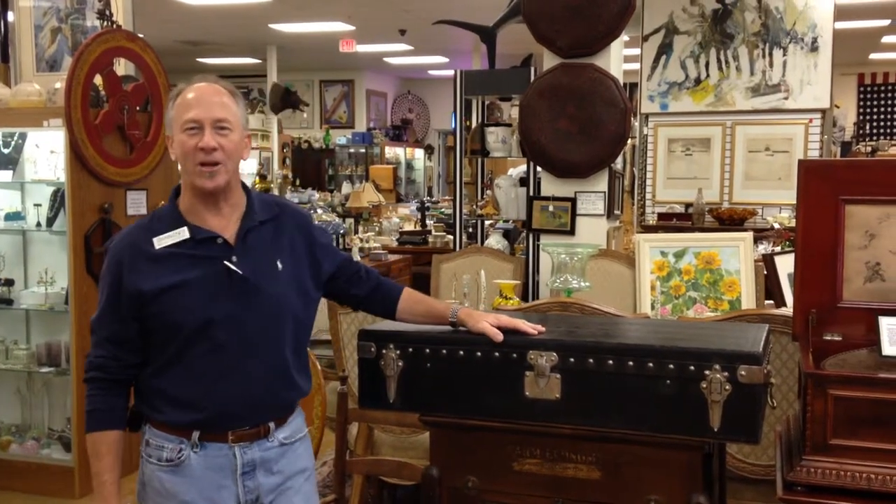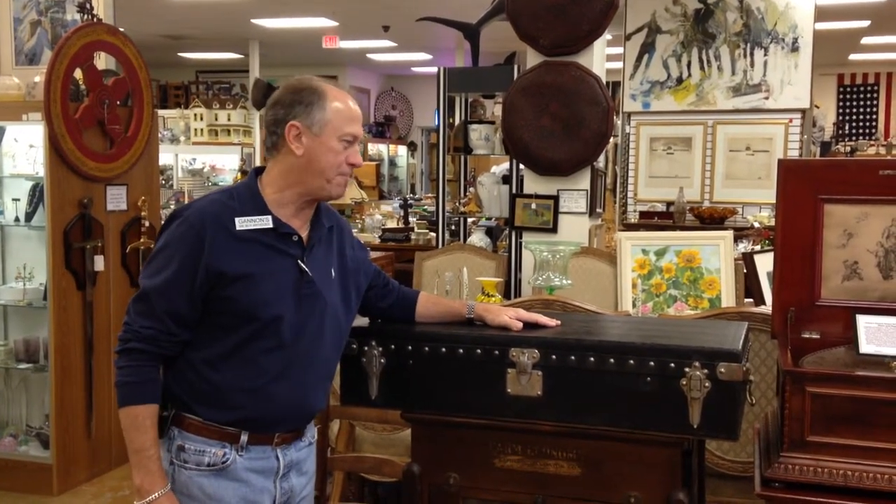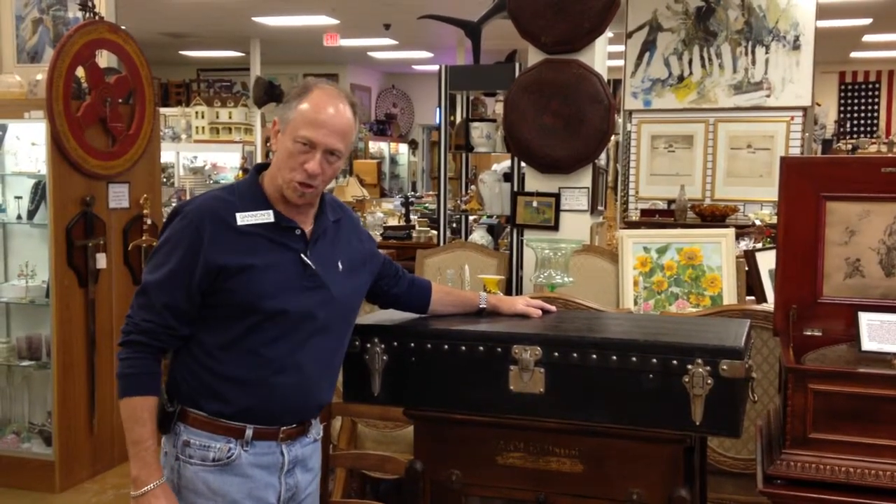Hi, Dave Jeffcoat here, Gannon's Antiques and Art, Fort Myers, Florida. I've got a really, really neat piece to show you today. This is a circa 1920s Louis Vuitton motoring trunk.